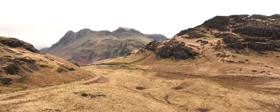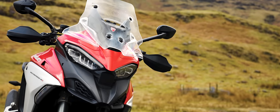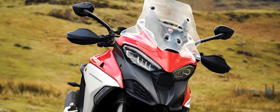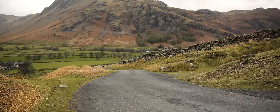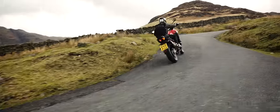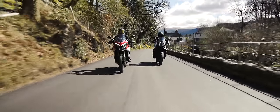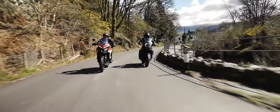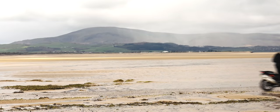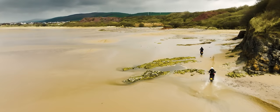For 2022, the Ducati Multistrada V4S is in its fourth generation, designed to be simultaneously more sporty and more capable off-road, all in the mission to rule all roads. For us, the Multistrada's claim to rule all roads meant more than just riding on tarmac, and it set the tone for our super adventure test tackling some of the Lake District's very best mountain passes, roads, beaches and trails.